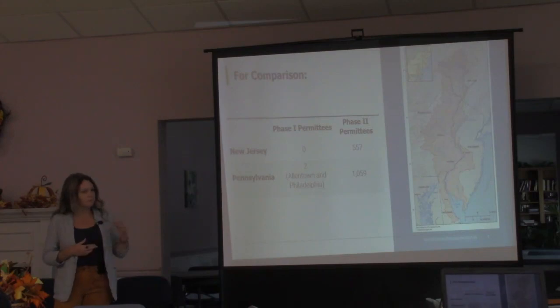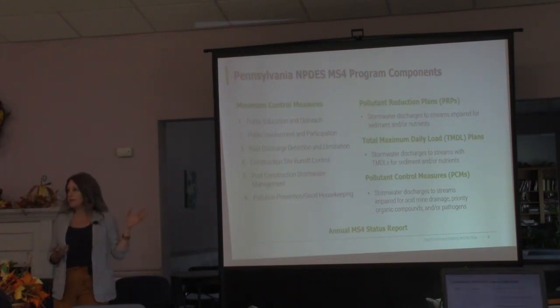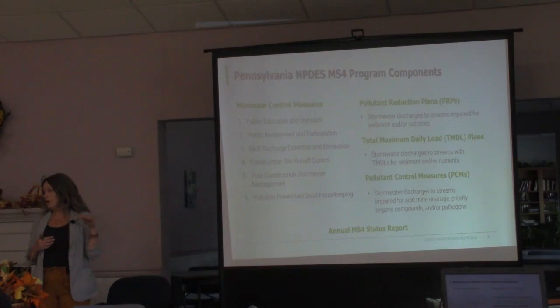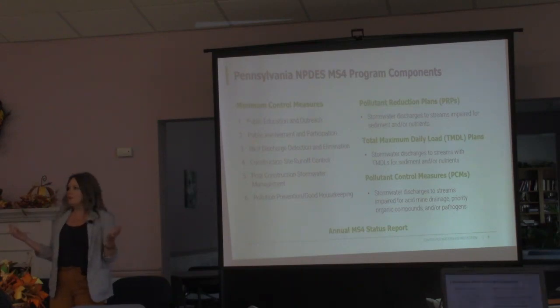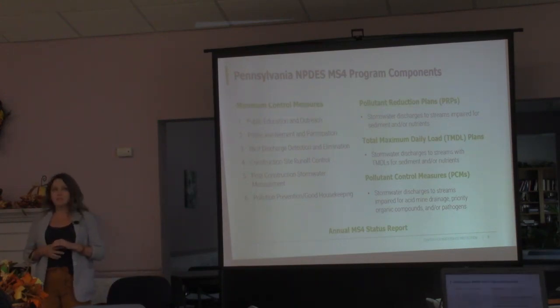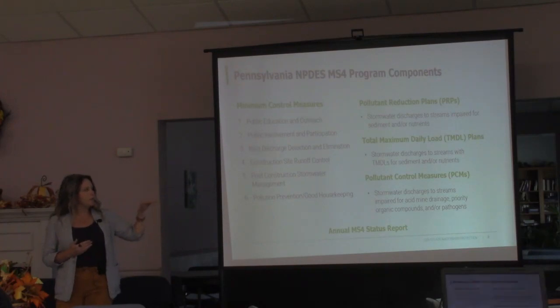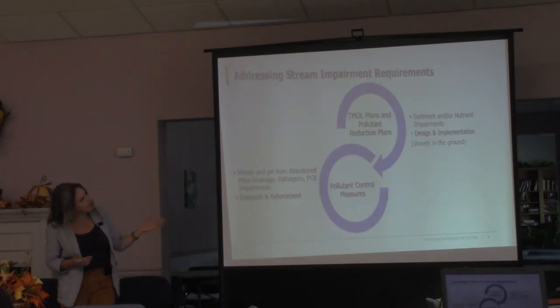Pennsylvania's program components will look familiar — at least the left side. All states have to develop a program complying with the federal requirement of the six minimum control measures. In Pennsylvania we also have to address stream impairments and total maximum daily loads, so we have pollutant reduction plans, TMDL plans, and pollutant control measures. Everything on screen has to be reported annually to DEP in an annual MS4 status report.